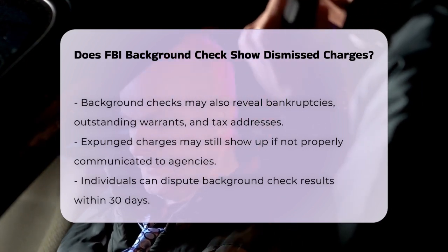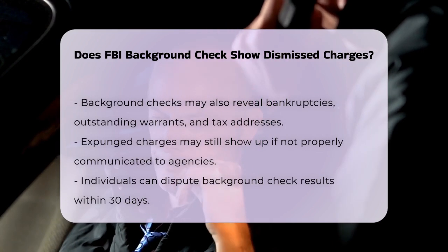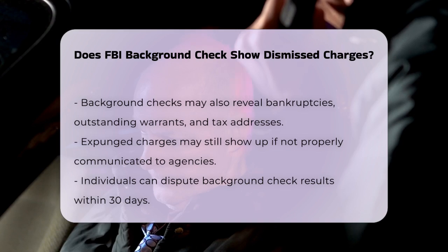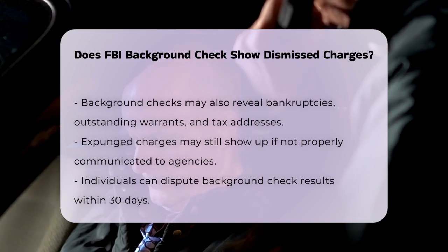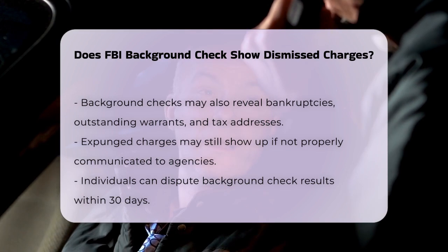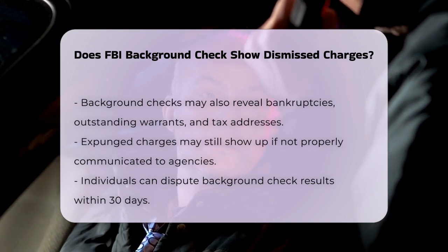It's important to note that even if a charge is expunged, it might still be visible on an FBI background check if the court did not inform the public that the charge was expunged, or if the expungement order was not received by all background check agencies. In such cases, you can dispute the results of the background check within 30 days.